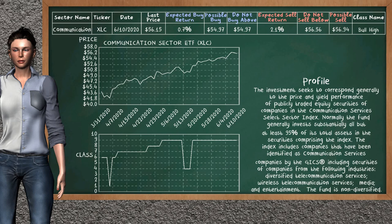Communication Sector ETF belongs to the bull high class. Today, our analysis does not list it as a suggestion to buy or sell.